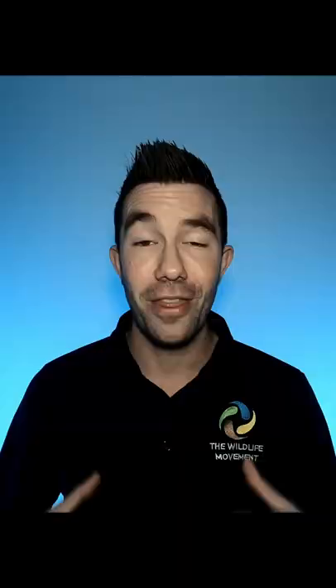As they grow larger, their shell becomes too tight, so they look around their environment for a new empty snail shell that is bigger than the one that they currently have.